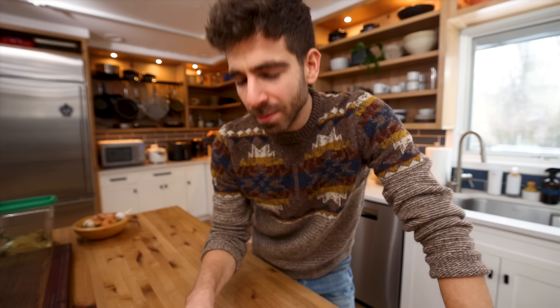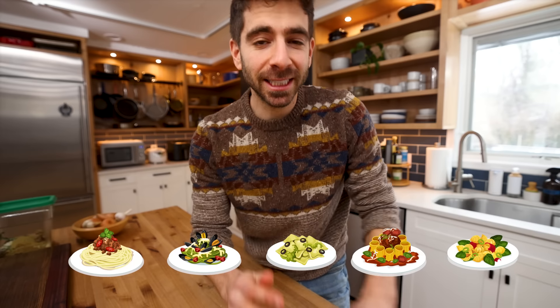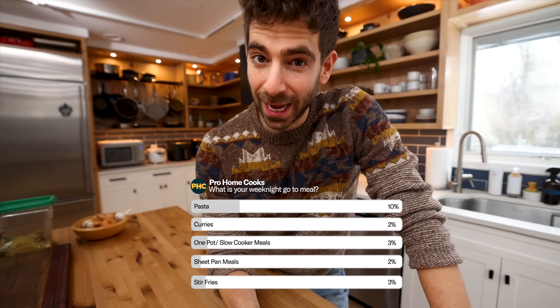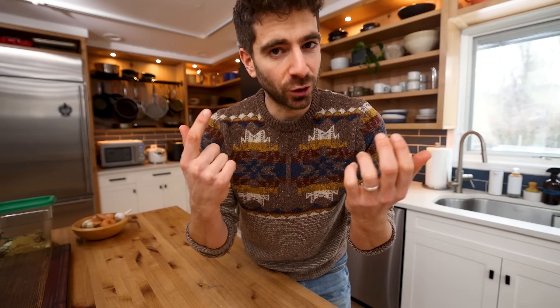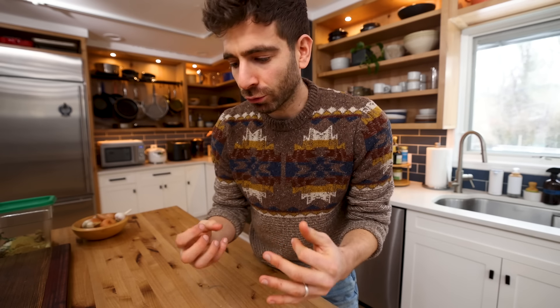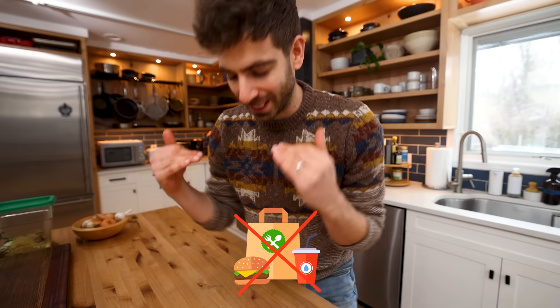As a home cook, by far the meal I rely on most on a weekly basis is pasta. And it seems like a lot of you agree with that. The reason for this is that pasta is quick and easy to make, very filling, but most importantly, extremely easy to customize — which is crucial in this ongoing game to avoid takeout at all costs. We gotta keep things exciting in the kitchen.